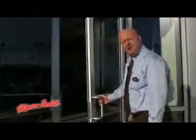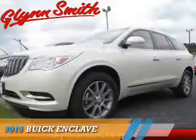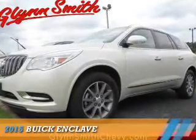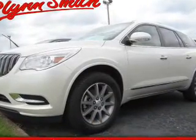Welcome to Glensmith Chevrolet Buick GMC. Thanks for taking the time to look at our inventory. Presenting the 2015 Buick Enclave. It's powered by front wheel drive, a 3.6 liter six cylinder engine, and an automatic transmission.